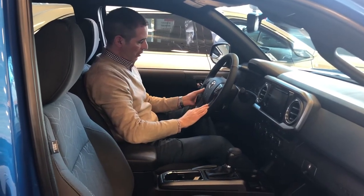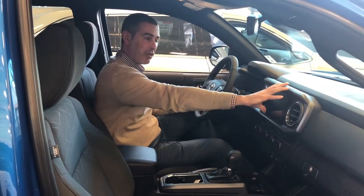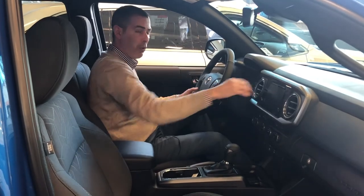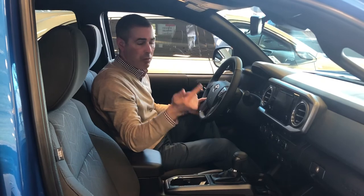We've got our message center and Bluetooth audio down here. The available 7-inch infotainment system comes with Bluetooth, Bluetooth audio streaming, Sirius XM, and navigation.